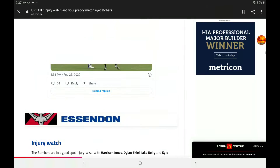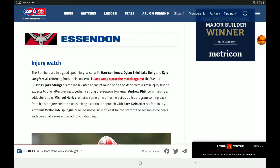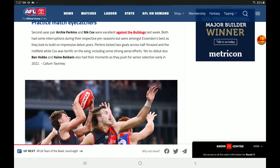Injury watch for the Bombers: Harrison Jones, Shiel, and Kelly all returned from their injury concerns in last week's practice match against the Western Bulldogs. Stringer is the main watch ahead of Round 1. Phillips is nursing an adductor strain. Hurley will be having some time off. They're taking a cautious approach with Zach Reid after his foot injury, and Tim Moody will not be available for the first part of the year. Practice match eye-catchers: Perkins and Cox were standouts. Hobbs and Baldwin also had their moments as they pushed for senior selection.